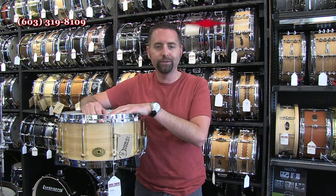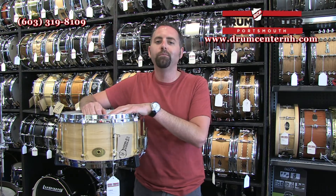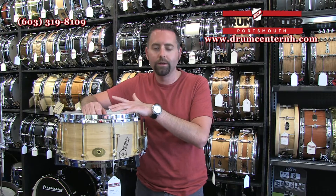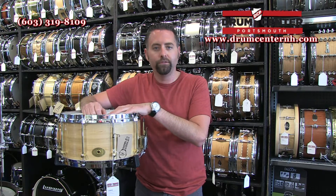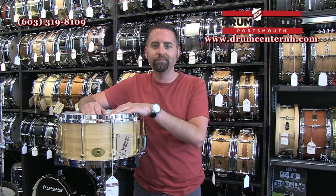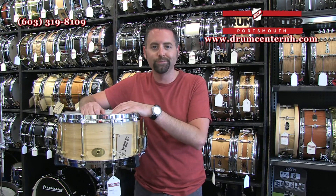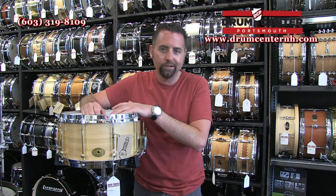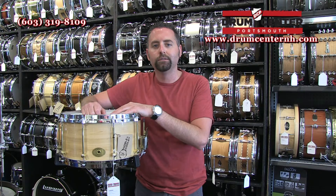Noble and Cooley are really the pioneers of the solid shell movement — the revival, if you will — in the 1980s, and they continue to be an industry leader in regards to their solid ply snare drums. The Maple Drums are really the staple of so many people's arsenal: studio guys, collectors. The fit and finish and fittings are all just top quality.